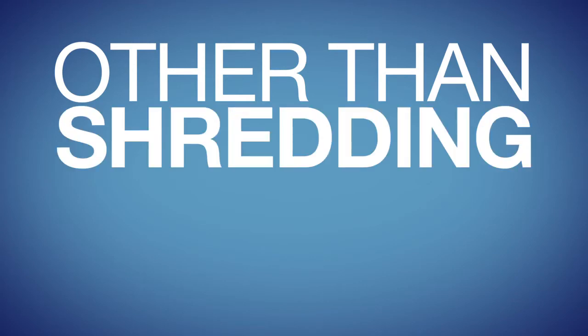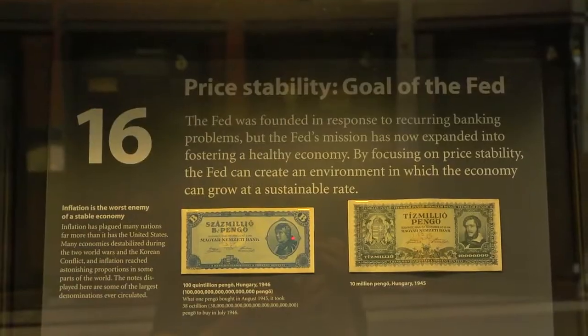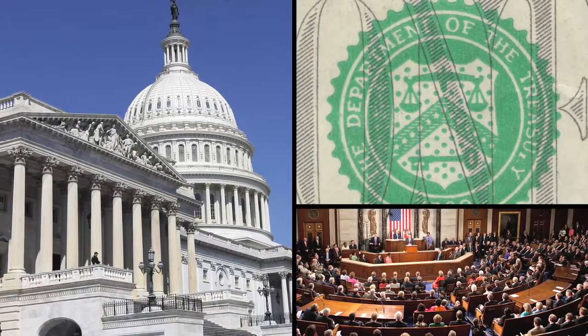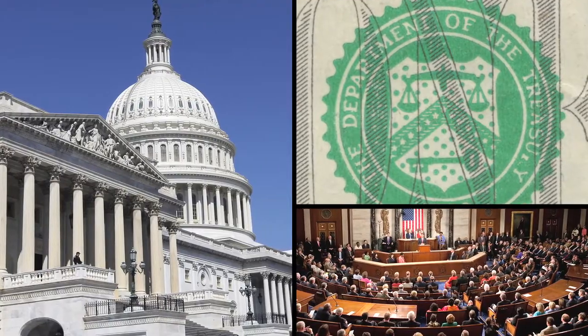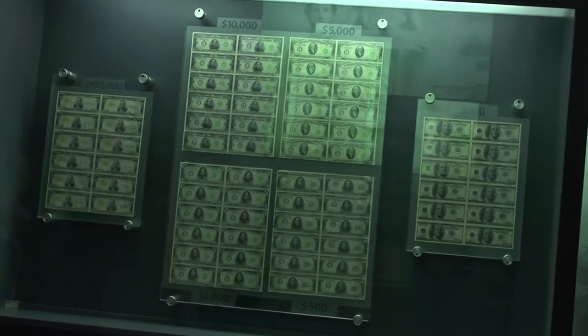Other than shredding money, what does the Federal Reserve do? The role of the Federal Reserve as our country's central bank is to control the amount of money in circulation in the economy. We do this in order to ensure some stability in prices and hopefully employment as well. In addition to that, the Federal Reserve will also perform research on the economy and produce reports that influence a lot of the decision-makers throughout the country. All of that is just a fancy way of saying they help money stay, well, valuable.